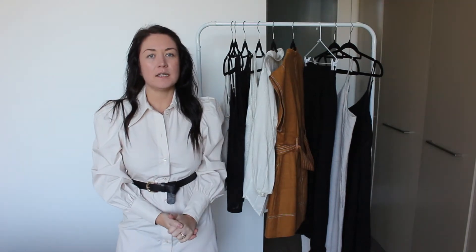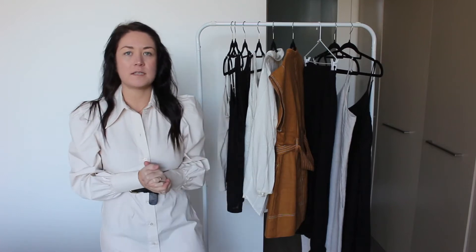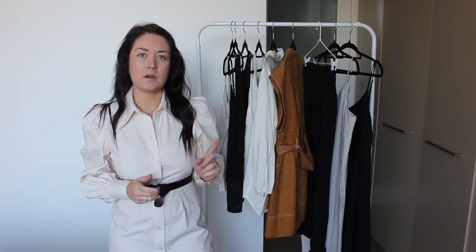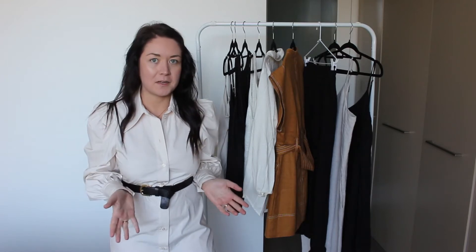Welcome back to my channel. Recently you would have seen that I did an H&M haul. I bought a few things in the sale that I've been wanting for a while, and from that video I decided to take one of the items and style it for you because I just love it so much.